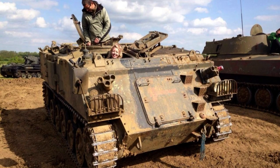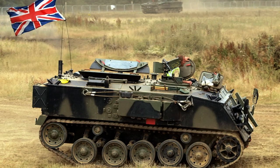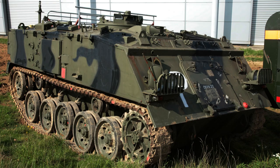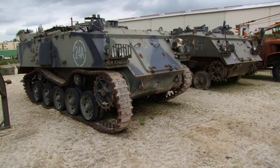The FV-432 is equipped with STANAG Level 3 armour, providing protection against 7.62mm armour piercing rounds. This level of armour ensures a considerable degree of ballistic resistance, enhancing the survivability of the vehicle and its occupants on the battlefield. The all-around protection signifies that the armour is effectively distributed across the vehicle, offering a high level of defence from various angles of attack.